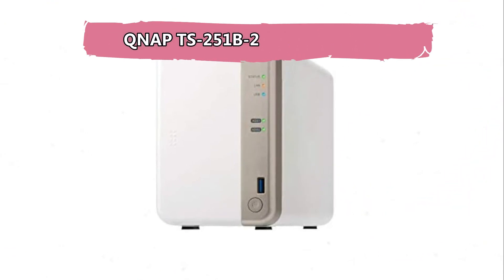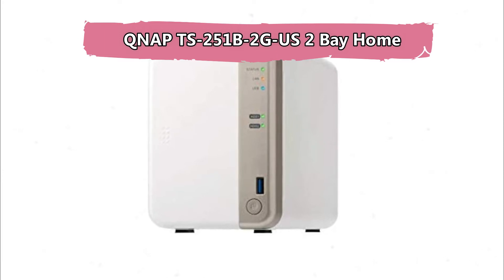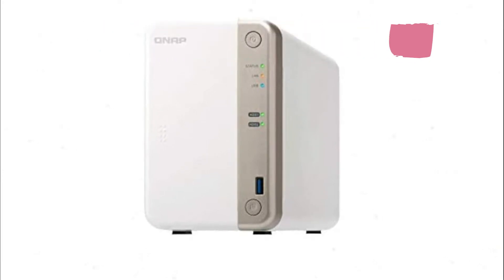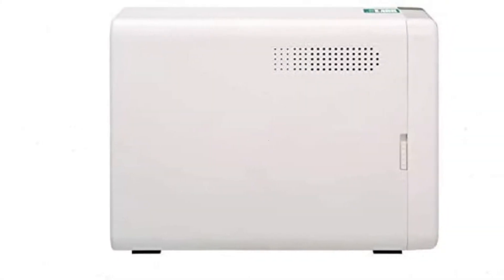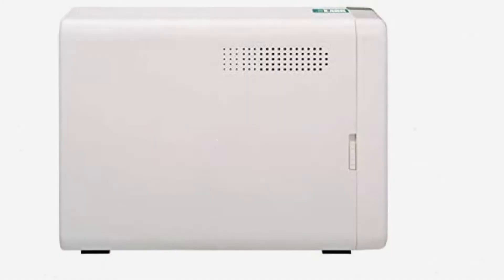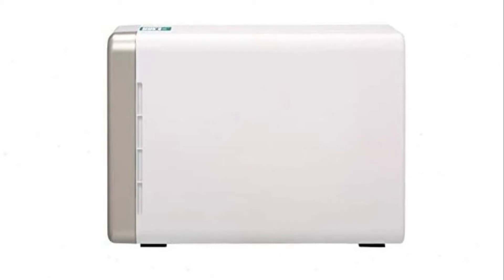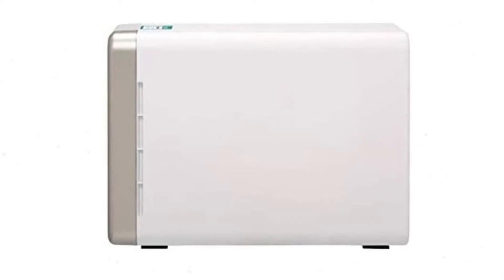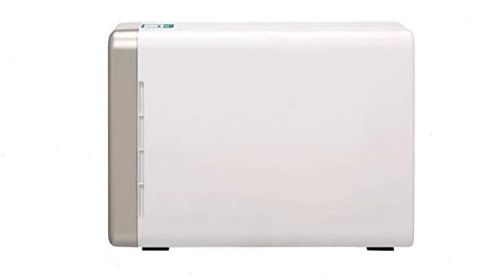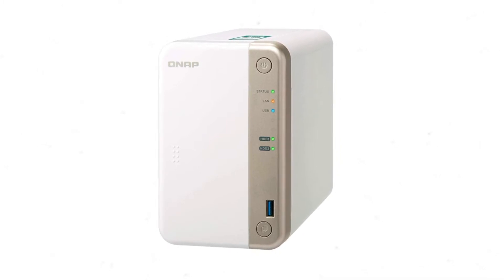QNAP TS-251B 2G US 2-Bay Home NAS. This NAS comes with the Intel Celeron dual-core processor and its speed is 2.0 GHz. It has 2 GB of DDR3L RAM and it can be expanded up to 8 GB. This NAS is built with a speaker. It has two 3.5mm mic inputs and one line out. Its cross-device multimedia helps to view 4K video via HDMI output or streaming applications.